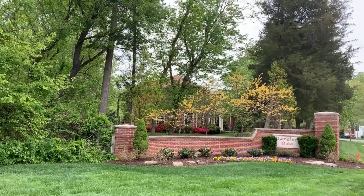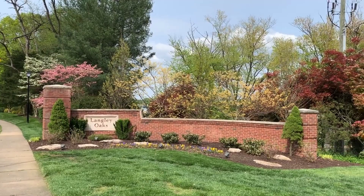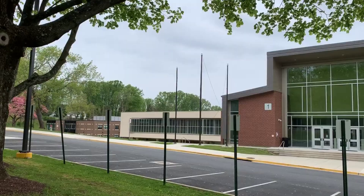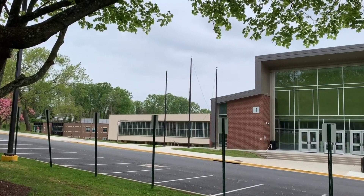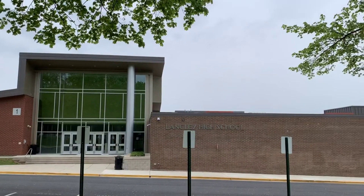Hi, I'm Tanya Hosmer with Keller Williams Realty, and today I am at the entrance to the Langley Oaks neighborhood in McLean, Virginia. Today I'd like to take you on a quick tour of this wonderful community. Langley Oaks is a quiet neighborhood just off Georgetown Pike in McLean, Virginia, located within walking distance of Langley High School.